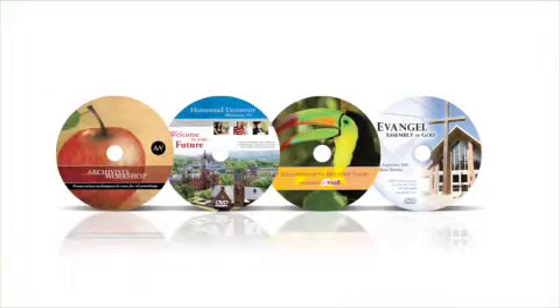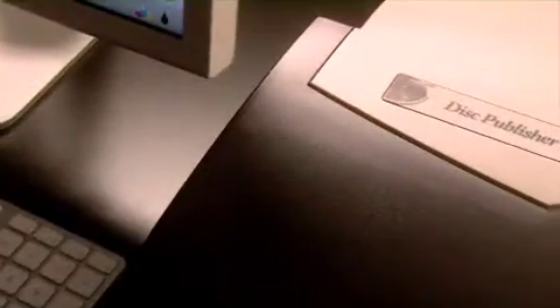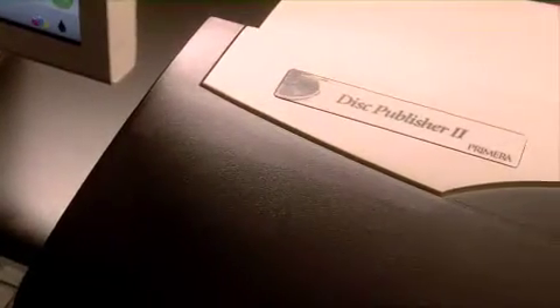Disk Publisher 2 from Primera is the world's best-selling disk publisher. It burns and prints up to 50 disks at a time, automatically and hands-free.